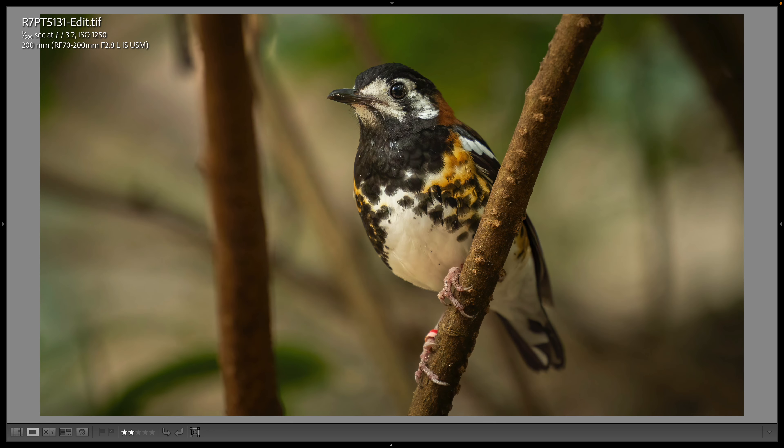Here's a beautiful bird — it's a chestnut-backed thrush, which I really enjoyed photographing. I love all the colors of this bird. This is a 200 millimeter shot.